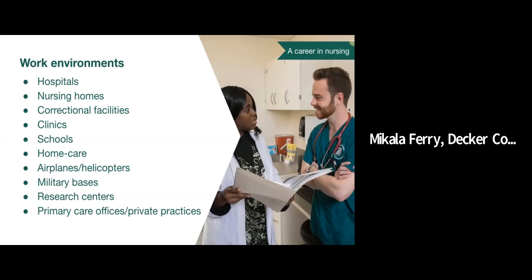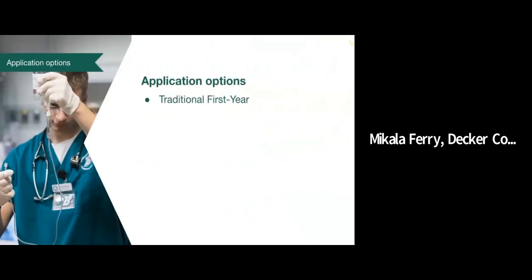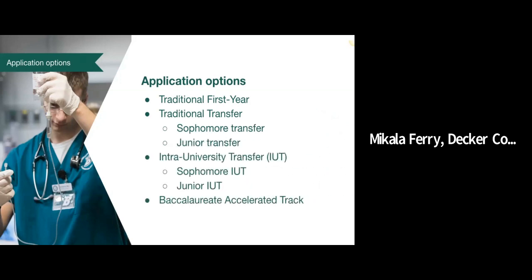One of the things that we pride ourselves on is that students have an opportunity to expose themselves to many different environments and get a feel for what is the right fit for them. Our undergraduate nursing program has a few different options for application and admission. We have our traditional first-year program where students apply directly into the nursing program. Students admitted from the high school level begin as Decker freshmen and complete the program in four years. Students can also apply for a seat in our sophomore or junior class as traditional transfers or as intra-university transfers — students that start in one of the other colleges at Binghamton University and then desire to transfer into Decker College.